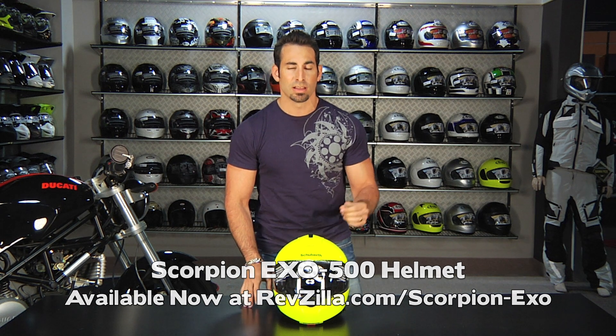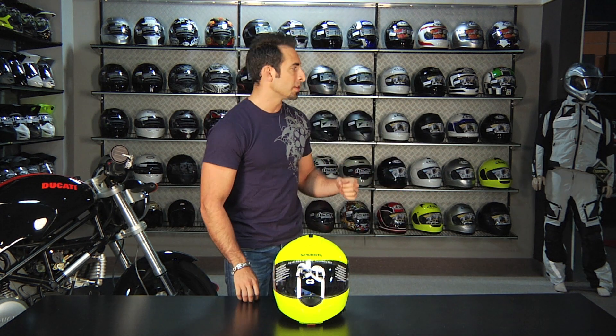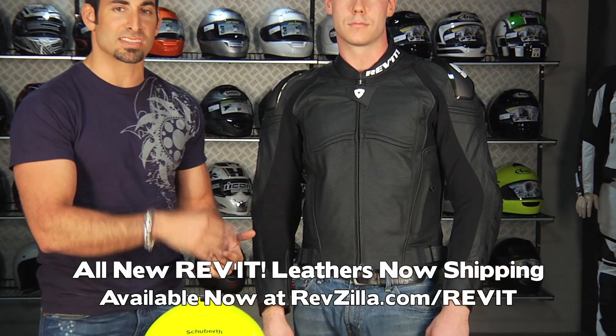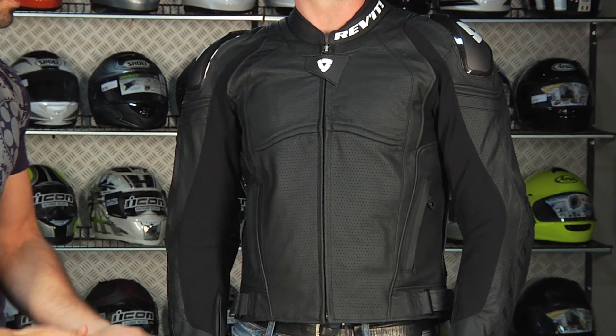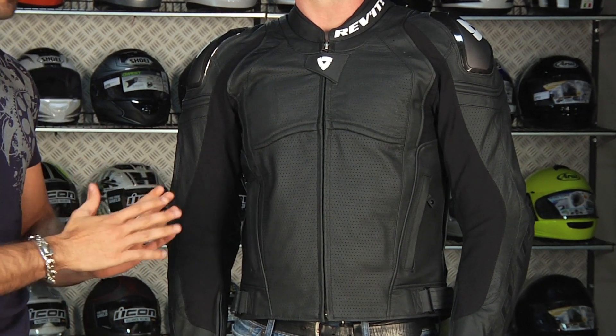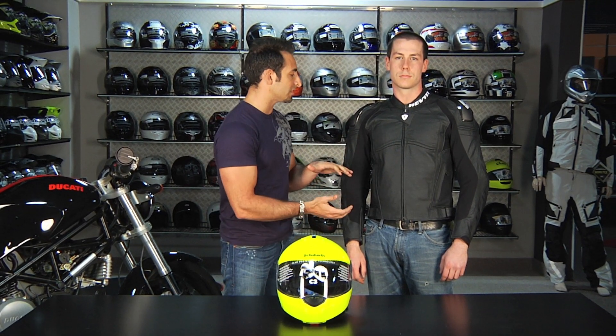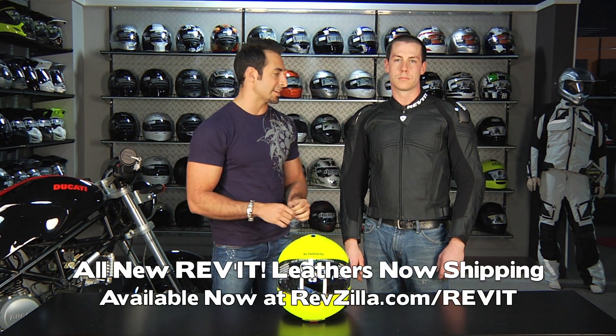All of the new Revit leathers are now in stock: the Tarmac jacket for men, the Raven ladies jacket and pant combo, gloves, and the Tarmac race suits. All of the next-generation Revit leathers are extremely technical. This Tarmac is $599 for the top half of the two-piece suit — just phenomenal stuff, a lot of style and technicality. Revit has not let us down.